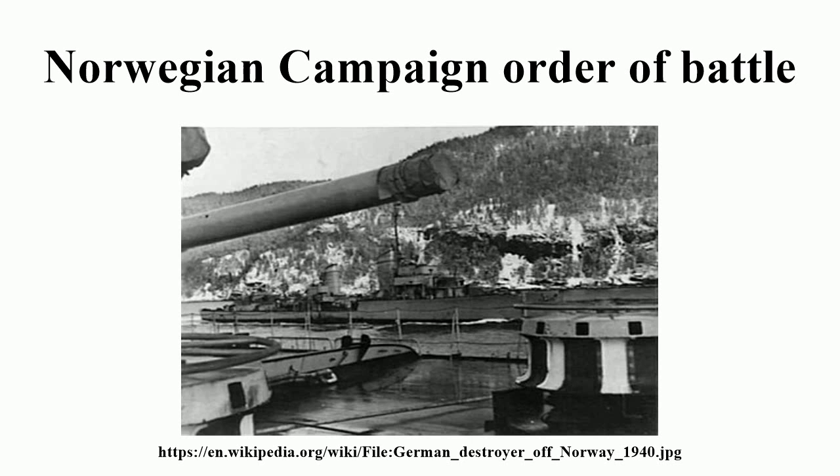Minesweeper Covering Group: Laying minefields off Utsira to protect the German resupply route to southern Norway. Schlesien. Minesweeper Group: Captain zur See Kurt Bömer. Roland: Korvettenkapitän Karl von Kutzleben. Cobra: Kapitänleutnant Karl Friedrich Brill. Preußen: Korvettenkapitän Karl Frey von der Recke. Köningen Louise: Kapitänleutnant Kurt Förster. M6, M10, M11, M12.